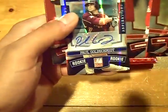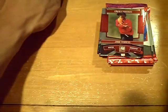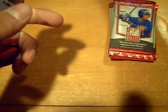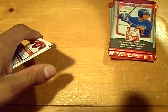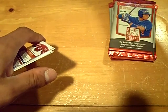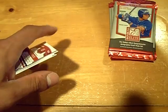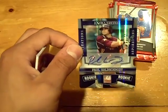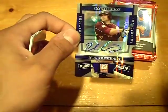Oh, sick! That is sick — nice, nice, nice little hit there for the D-backs. Numbered out of 100 — Paul Goldschmidt! Paul Goldschmidt autograph numbered out of 100 for the Diamondbacks. Sick! And the D-backs are BMW — congrats man. Very nice, and that's actually our second auto of Goldschmidt in the last week and a half of Elite breaks.